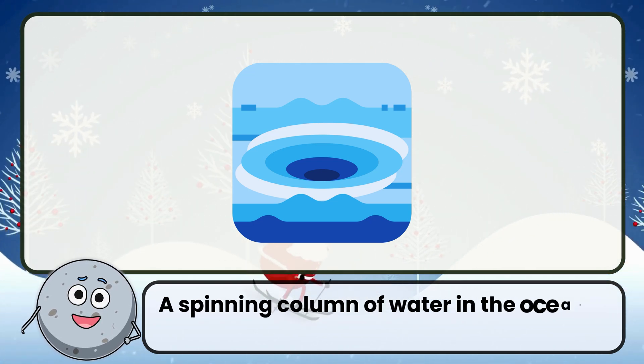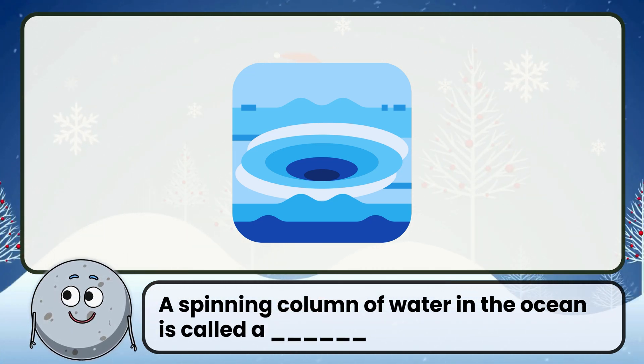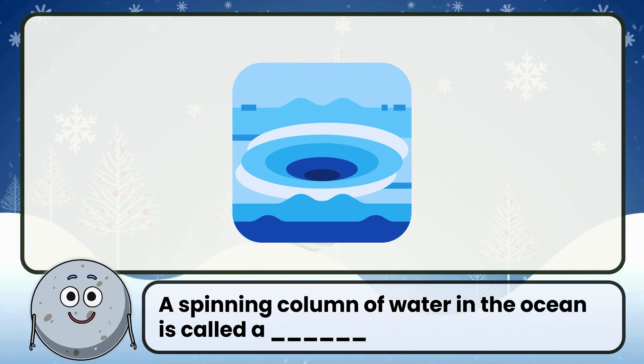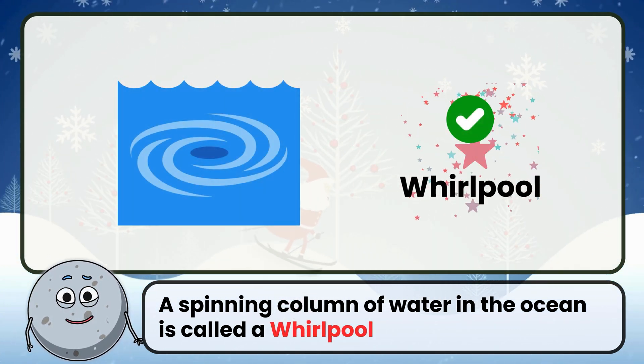A spinning column of water in the ocean is called a what? Correct. The answer is whirlpool.